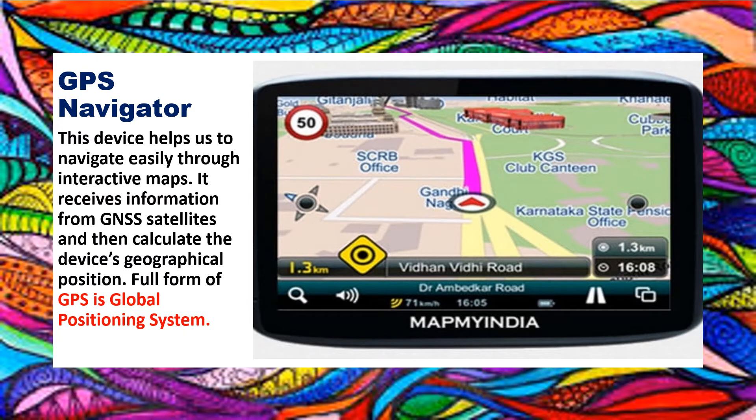While going to a new place, we find so many problems. We don't know the way to go there. We wonder whether there will be traffic or any construction work, or any other hindrance. A GPS navigator helps us navigate easily through interactive maps. It receives information from GNSS satellites and then calculates the device's geographical position. The full form of GPS is Global Positioning System.